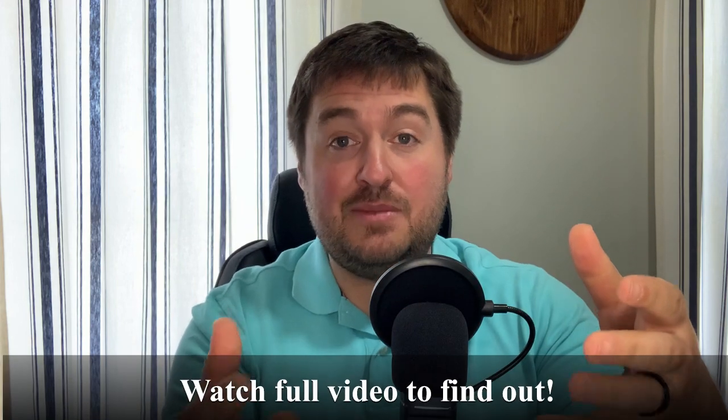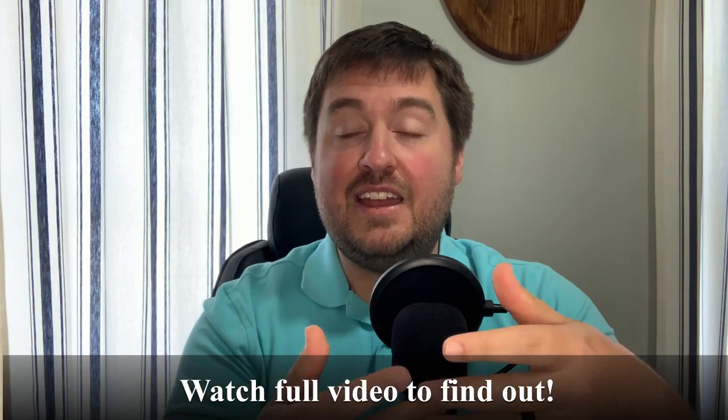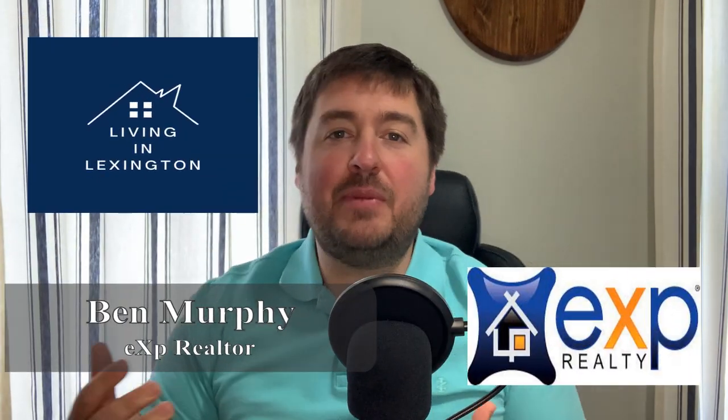There is an alternative to using these websites to find out what your home is worth that is going to be much more valuable for your time, your effort, and understanding. The simple answer, ladies and gentlemen — everybody, it's Ben Murphy, I'm a realtor with eXp here in Lexington, Kentucky. Welcome back to Living in Lexington.